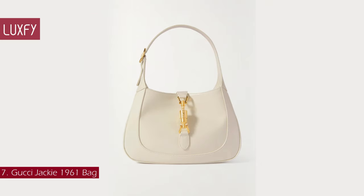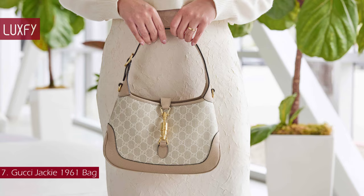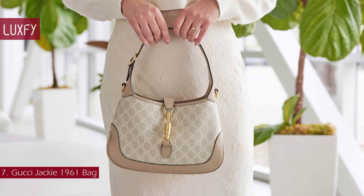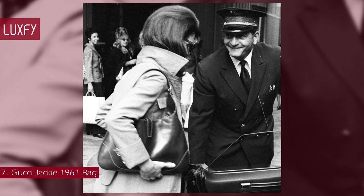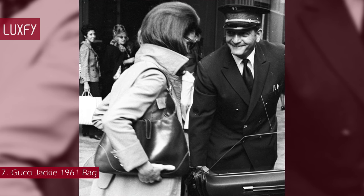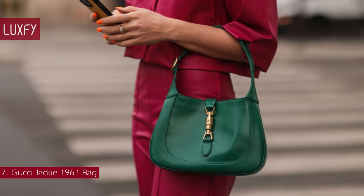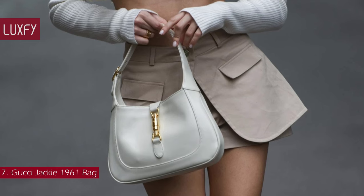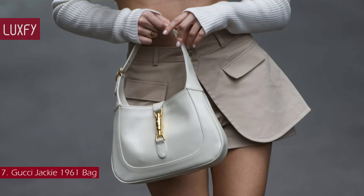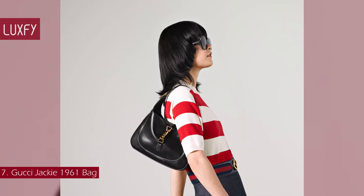Number 7: the Gucci Jackie 1961 Bag. Like the enduring allure of the woman it is named after, the Jackie is a bag that will never go out of style. In 1961, Gucci introduced a hobo-style bag that caught the eye of Jackie Kennedy, whose husband so famously loved Gucci's loafer moccasins. It is said that upon seeing a paparazzi image of Jackie Kennedy with the bag — then called the 50s Constance — the Gucci family quickly christened it the Jackie. Re-launched in 2021, the recognizable shape is presented in many materials like leather and the GG Supreme canvas. This is a beautiful bag that will be a cherished item in your wardrobe forever, perfect for any occasion. The small Jackie 1961 in leather is sold for $2,950.